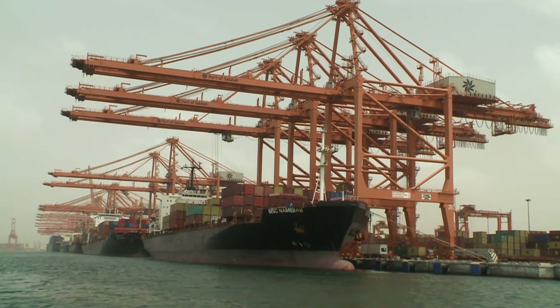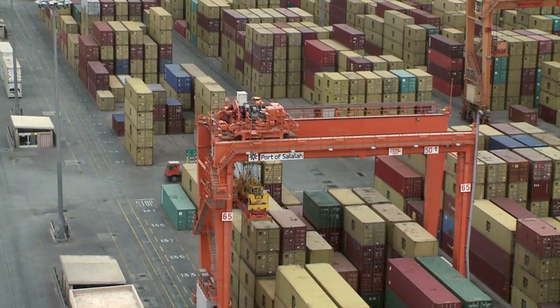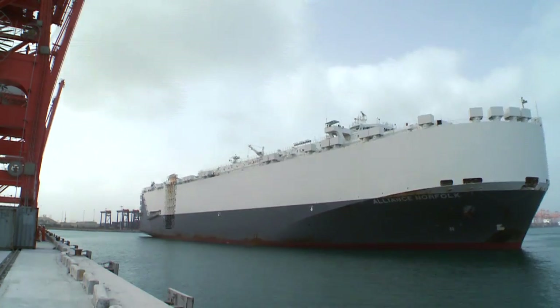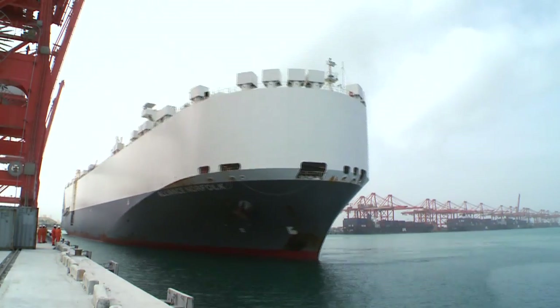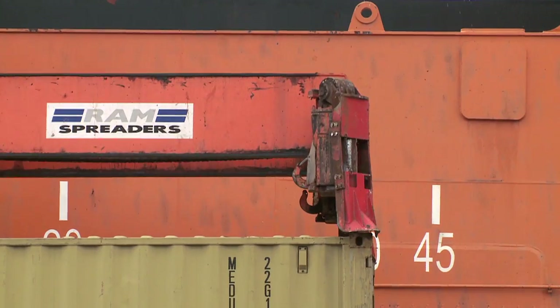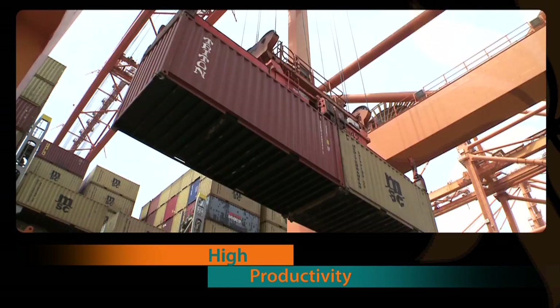With an 18.5 metre approach channel and 18 metre deep water berths, the Port of Salalah can handle any vessel on the water today. With an average of over 30 moves per hour, the port has set two world records for berth productivity.